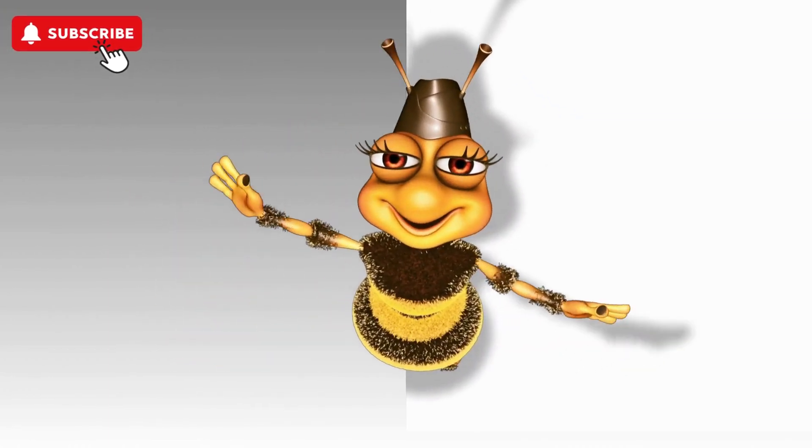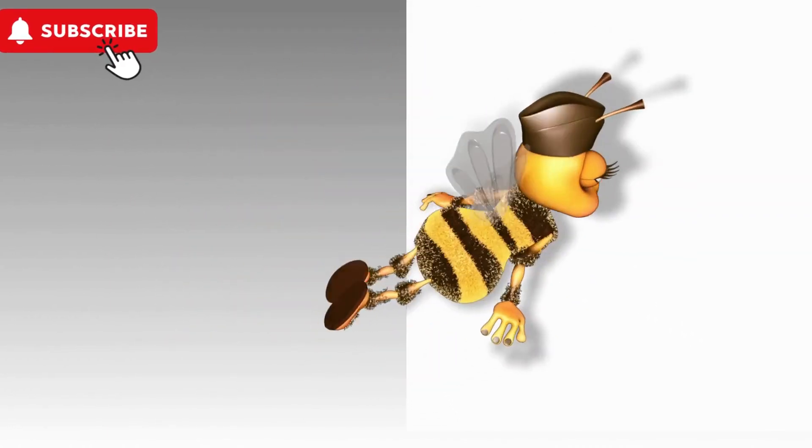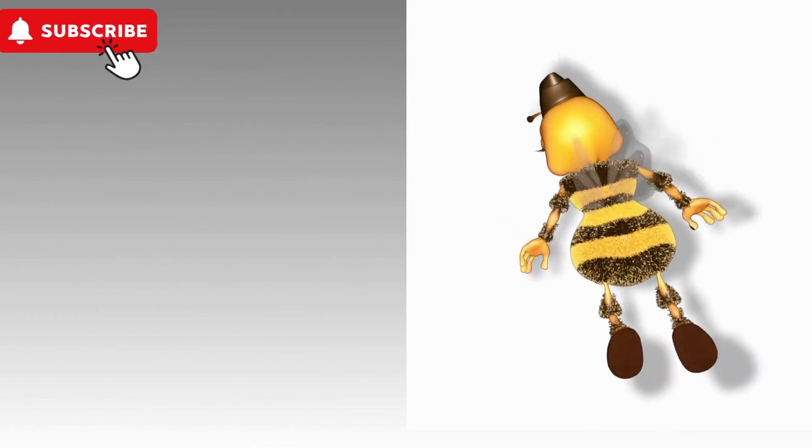Hi there, I'm Benny! Let's explore my hive and meet my fellow bees. There's so much to see and learn.